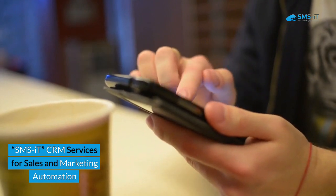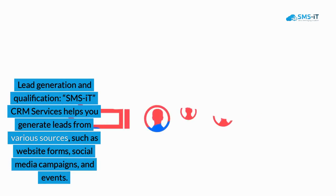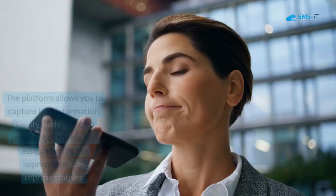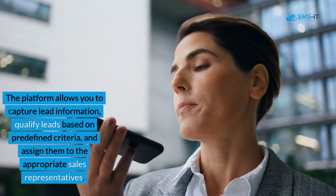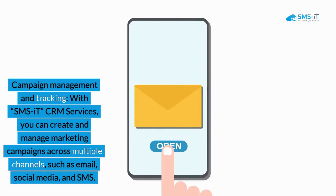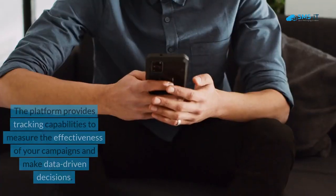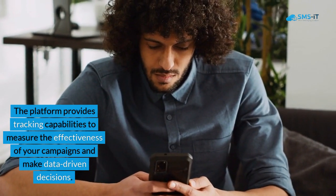SMS IT CRM Services for Sales and Marketing Automation. 1. Lead Generation and Qualification. SMS IT CRM Services helps you generate leads from various sources, such as website forms, social media campaigns, and events. The platform allows you to capture lead information, qualify leads based on predefined criteria, and assign them to the appropriate sales representatives. 2. Campaign Management and Tracking. With SMS IT CRM Services, you can create and manage marketing campaigns across multiple channels, such as email, social media, and SMS. The platform provides tracking capabilities to measure the effectiveness of your campaigns and make data-driven decisions.